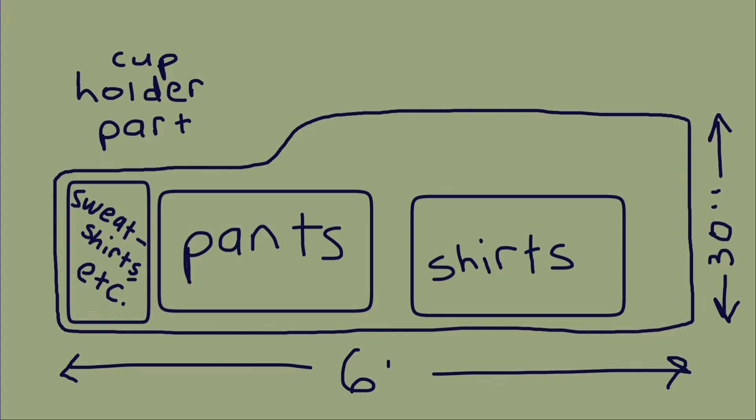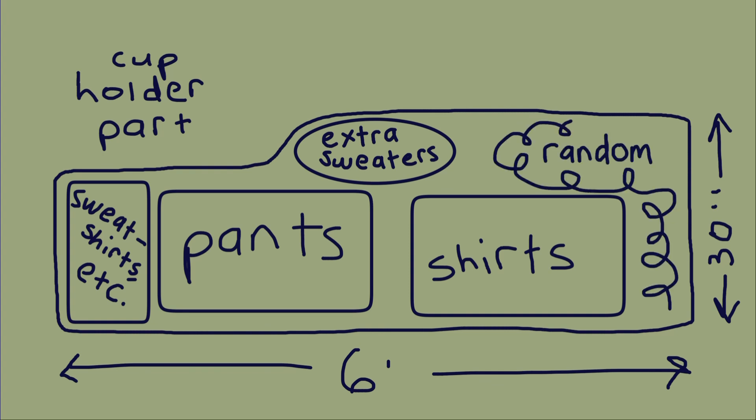Then I have this paper box lid of sweatshirts, flannels, just warm layers. Anything like extra sweaters or extra warm layers go in a bag behind the pants. And then the rest of the space I just kind of fill up with random stuff.